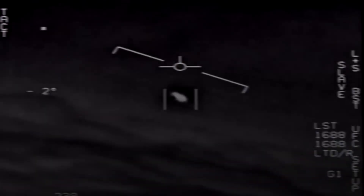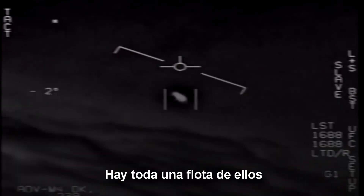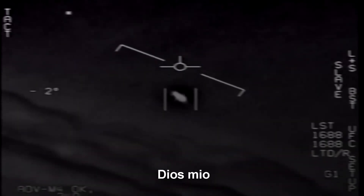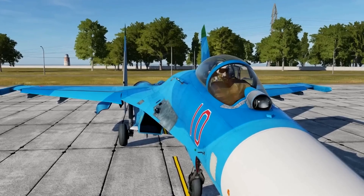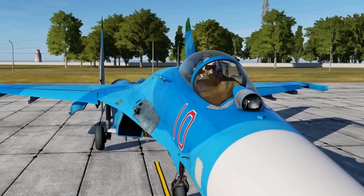Do you remember this unidentified flying object video that the United States declassified a few years ago? Well, this video was captured by an infrared search-and-track. This strange protrusion on the world's most advanced planes is nothing more than an infrared search-and-track system.